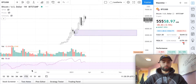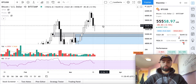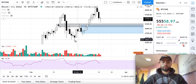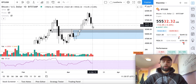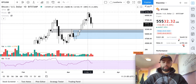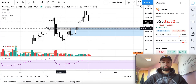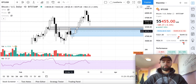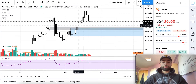Daily time frame — the bullish daily trend is still intact here with our low, high, higher low, and then higher high. We are currently pushing down after getting to a new all-time high of about $61,781 on this exchange. Our support levels are this gray zone that we rejected off of twice before eventually pushing through, and this new blue zone that we rejected off of and then traded down below before eventually closing above.